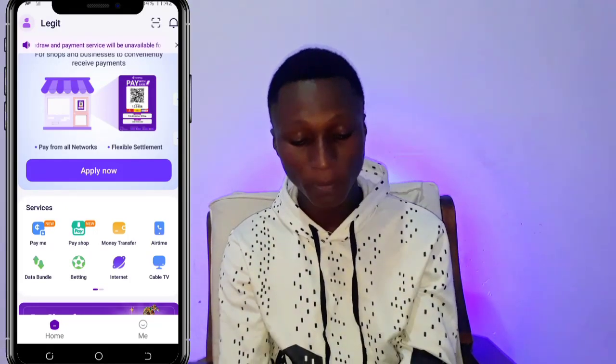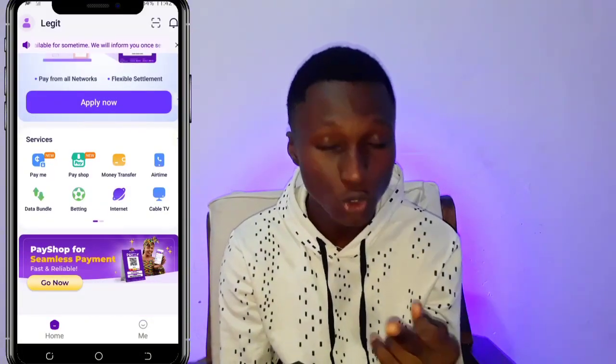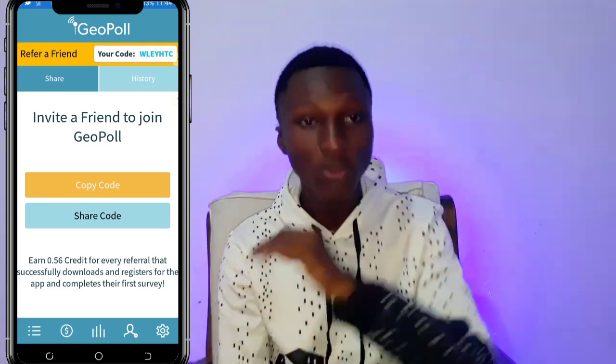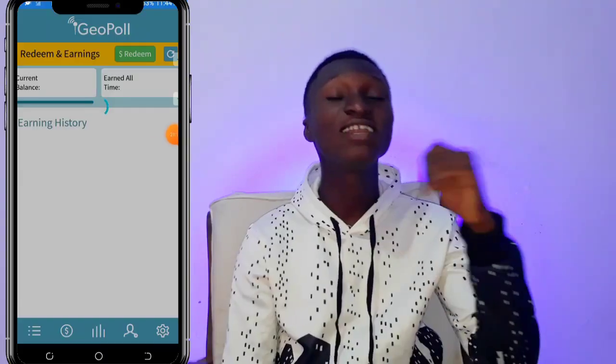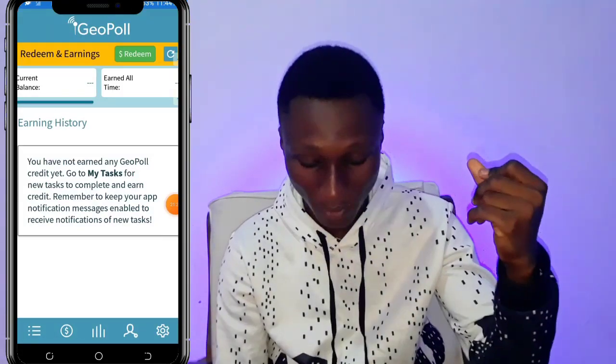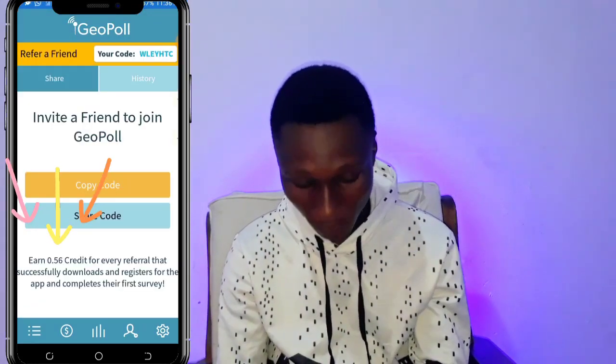When you're done making money and you have a balance — say 20 cedis on this app — how do you withdraw? Also note: when you refer someone, instead of paying you in cash, the app pays you in credits. For example, referring one person gives you 0.56 credit, and referring two friends gives you one cedi credit. But we don't want credits — we want money. So let me show you how.